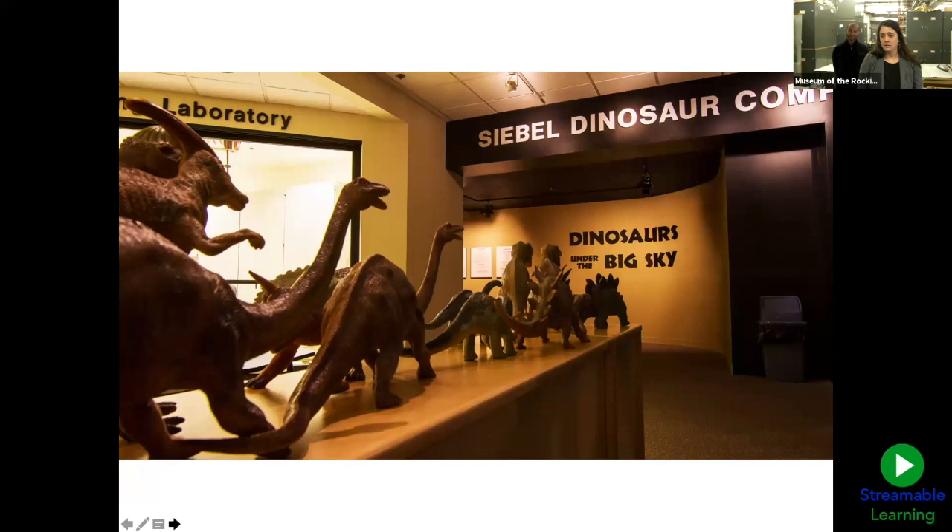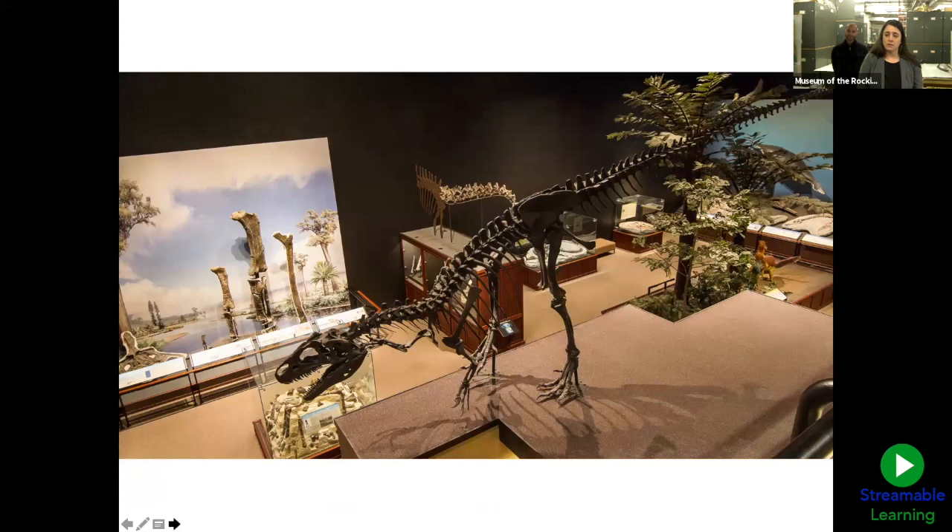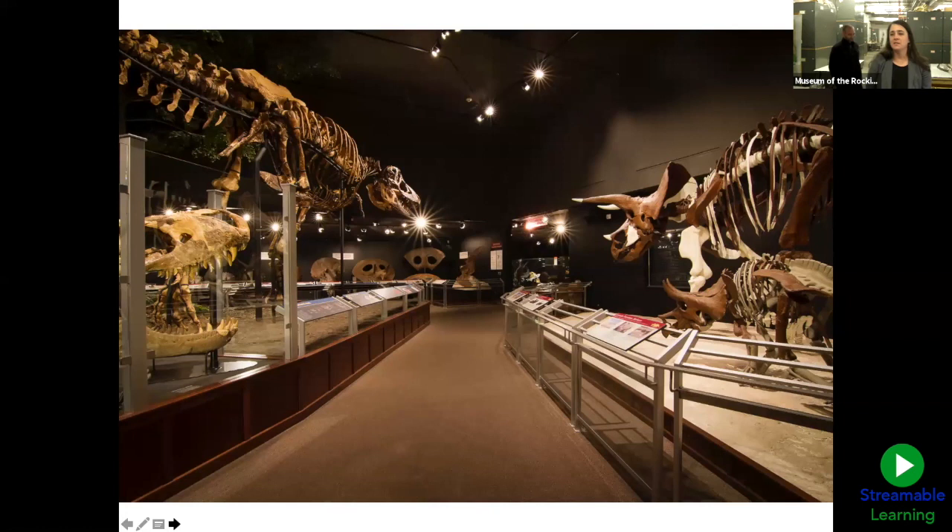We're going to head inside and make our way to our Sible dinosaur complex. Our dinosaur parade is headed in. We're going to pass the Allosaurus. Back to the Hall of Horns and Teeth, where we'll see the T-Rex and the Triceratops, which we will definitely be talking about today. From here, I'm going to turn it over to John and he's going to guide us through the rest of today's adventure. Thanks for being here.